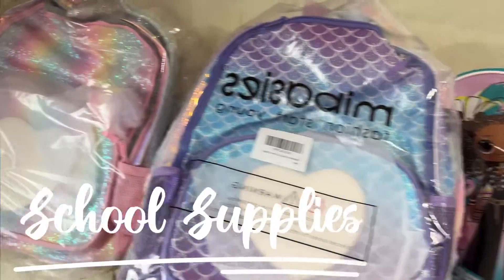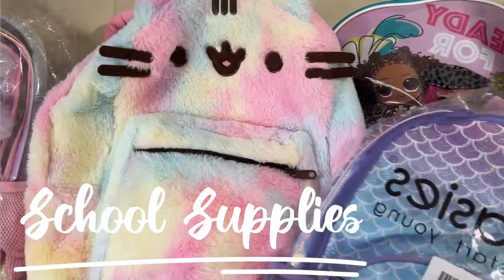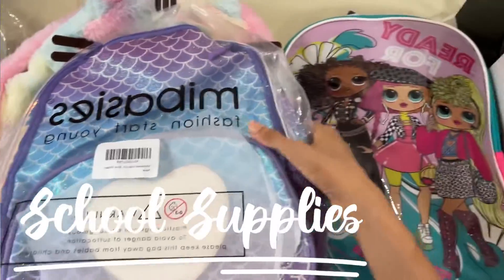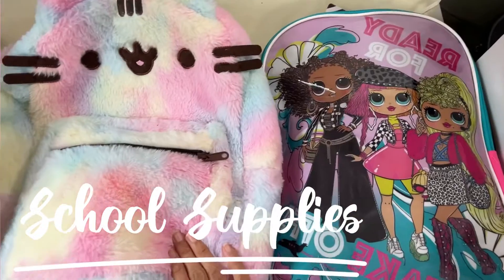These are all the backpacks that Iman got, but Iman selected this one given by aunt, and this one — OMG LL backpack. So these both are going back this time with Iman.